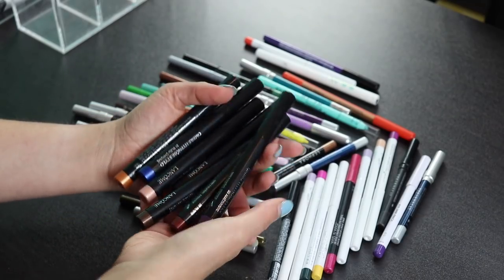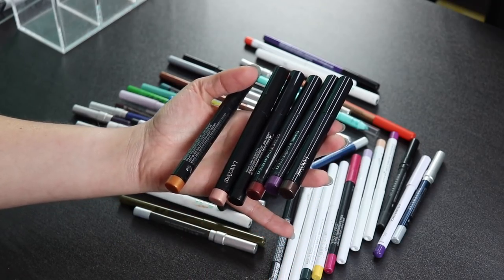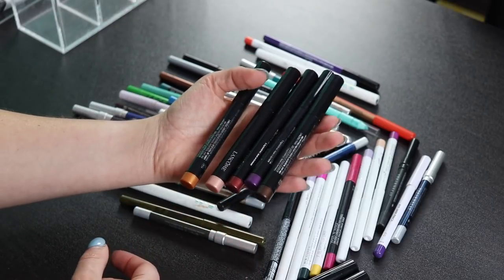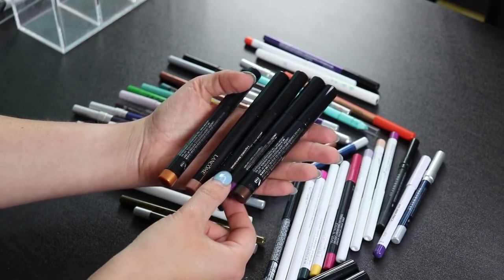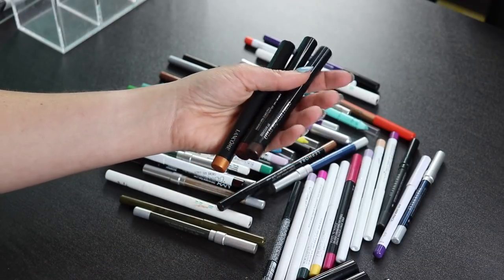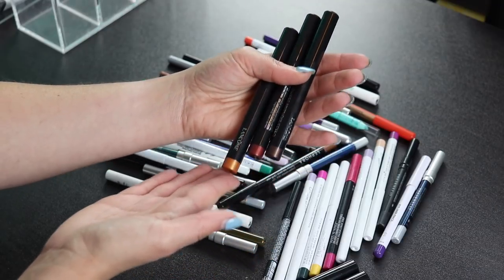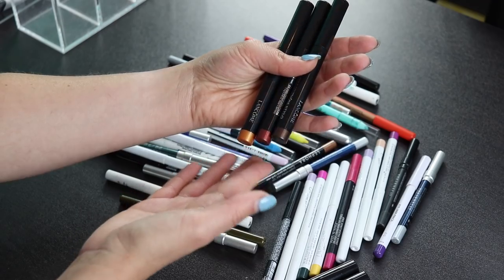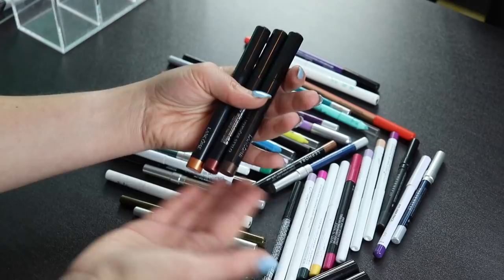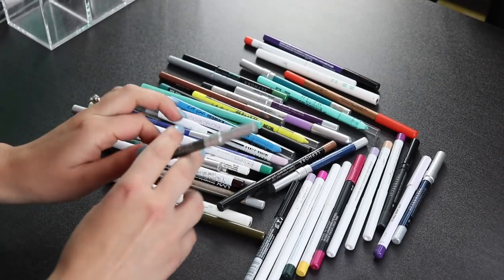For myself, I want to keep the blue, the black, the purple, and probably the pink. I'm going to hand off the bronze and gold ones to a friend because those are just not really my kind of colors. I'm going to give these away to someone else — I don't want to say declutter because it's not like I'm throwing them away.